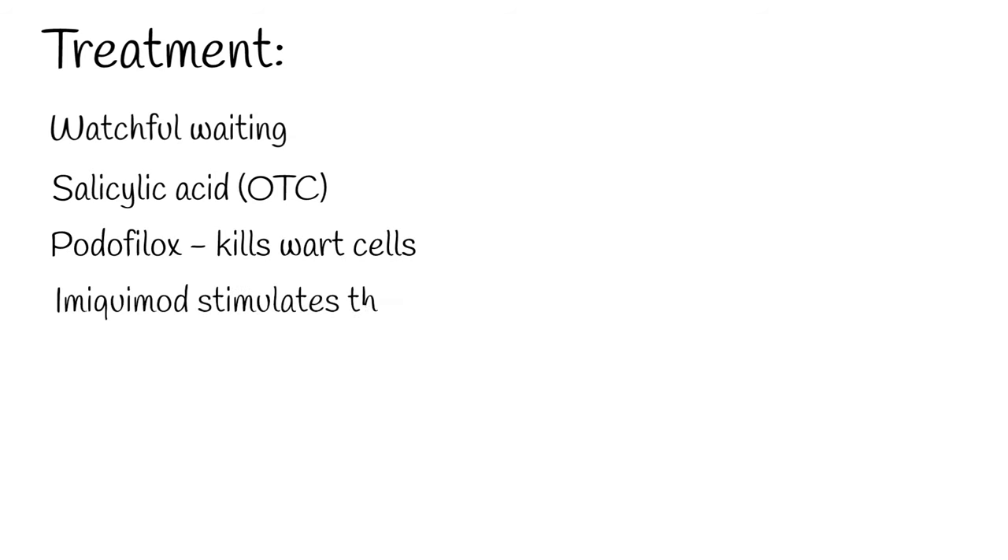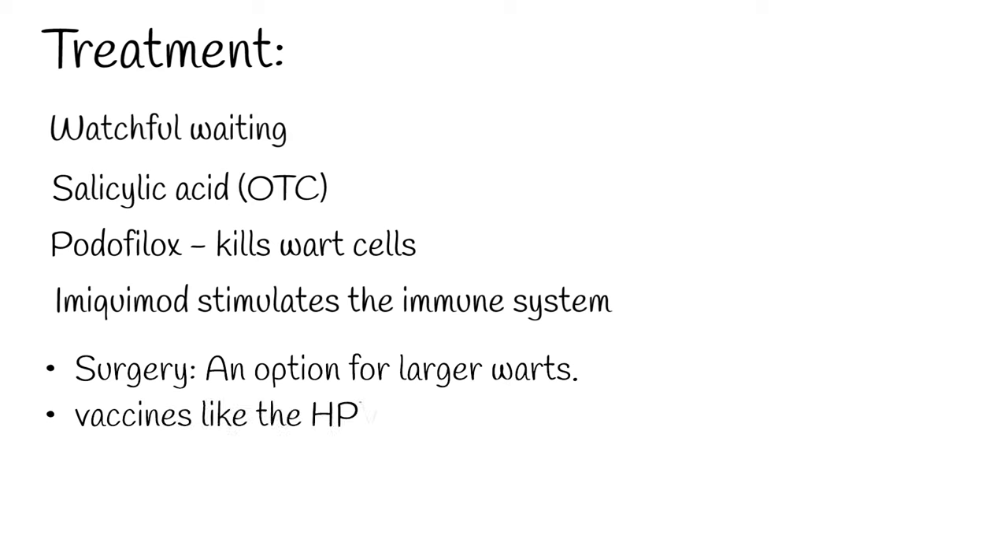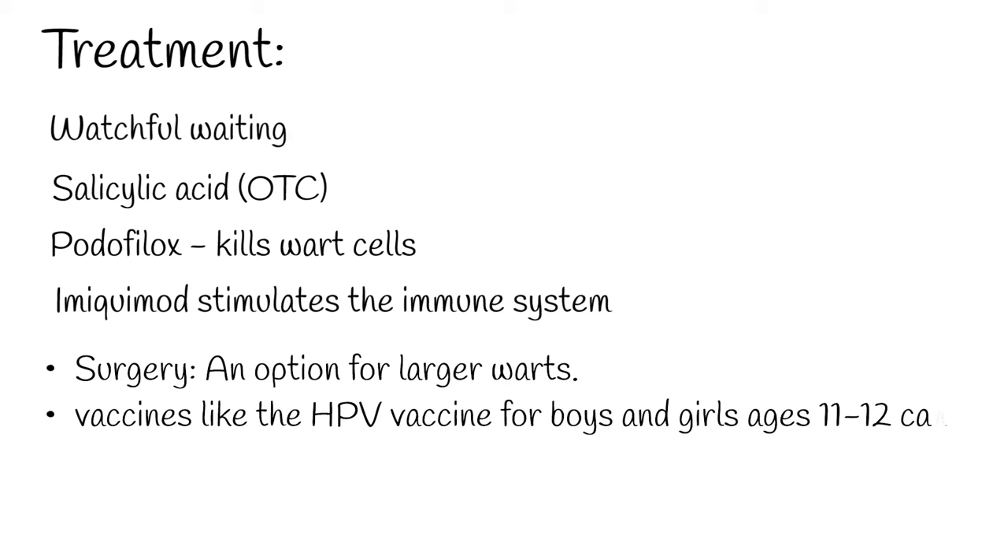Podofilox is a topical medication that kills wart cells, and imiquimod stimulates the immune system to fight HPV. Surgery is an option for larger warts. Vaccines like the HPV vaccine for boys and girls ages 11 to 12 can help prevent HPV infection.